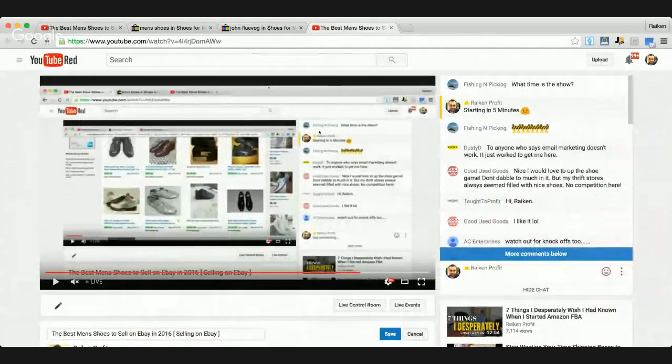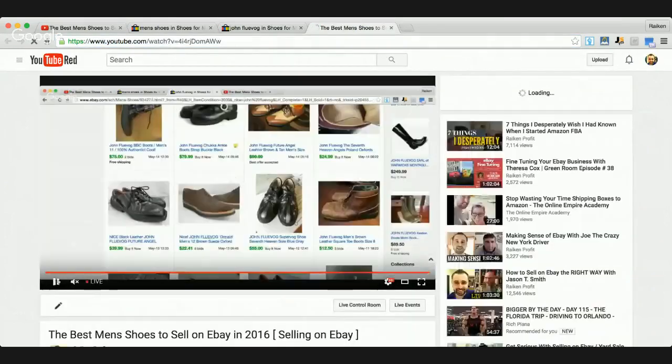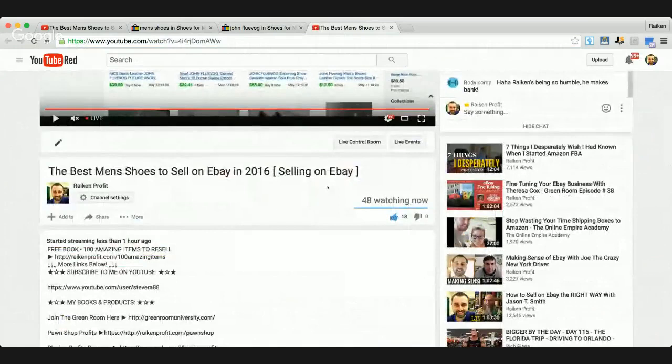Let's check the comments section. We've got 48 people watching live - thanks everybody for watching on a Friday afternoon, hustling and educating yourself. If you're enjoying this content, hit the little like button on the video. We're at 18 likes with 47 people watching live - I'm no mathematician but something isn't adding up, so hit that like button and show some love.